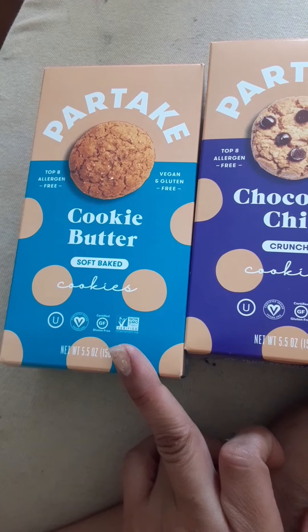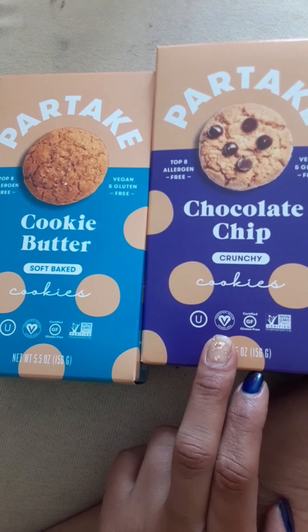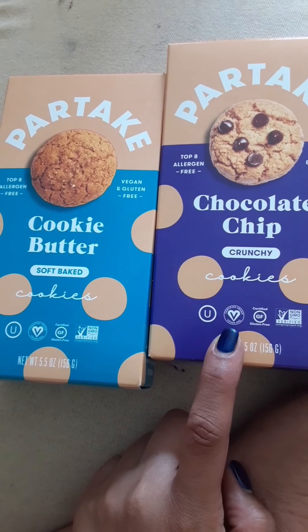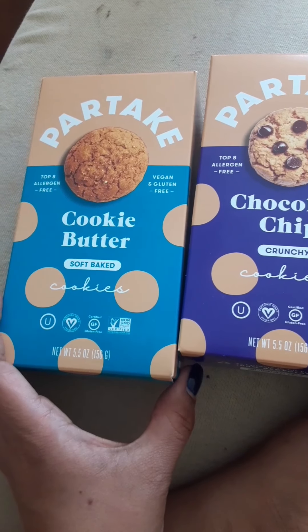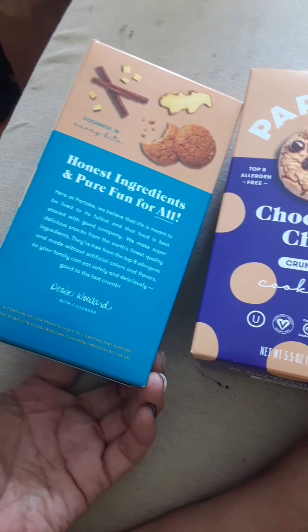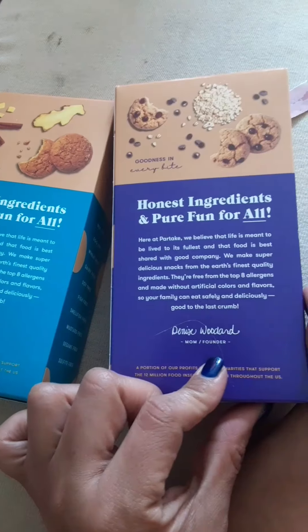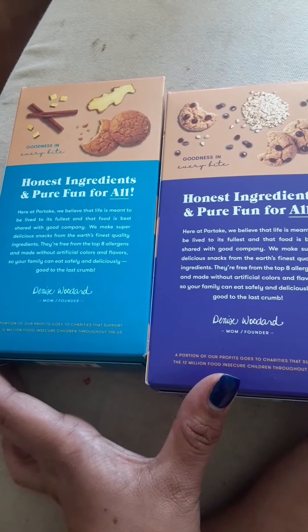So the cookie butter is soft bake, and this one's crunchy. As you can see, it has the certified vegan logo on it, and it's from Partake. I am really excited. They look like little Girl Scout cookie boxes.